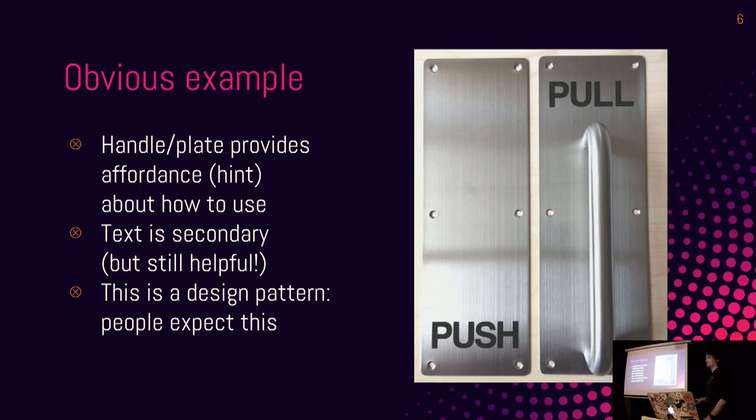Obvious example one: push and pull doors. The handle and plate are designed with what's known as affordance — a hint for how you use them. The text is secondary; if it wasn't there, you'd still know how to use it. These are also a design pattern now — done for years and years — so people know what to expect. If you put a handle on a push door, people will try to pull it and it won't work. An important UX principle is knowing how your users use similar interfaces and respecting that. If you really want to change that, you need a very good reason.